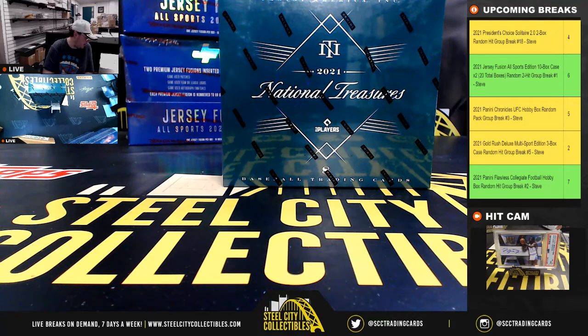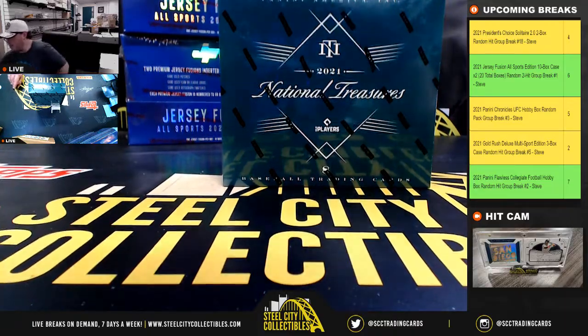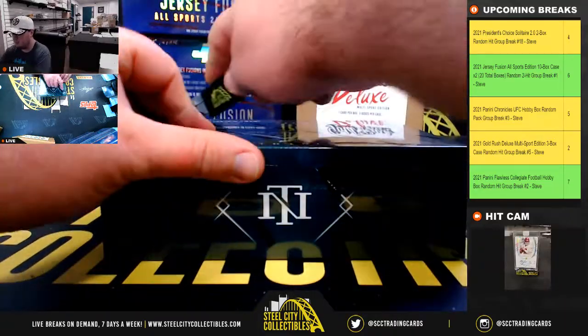All right, everybody. Our next break here is for Marcus, 2021 Panini National Treasures Baseball Hobby Box. Good luck, Marcus.